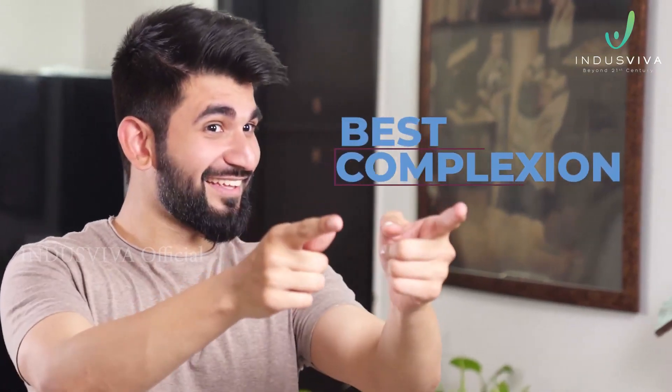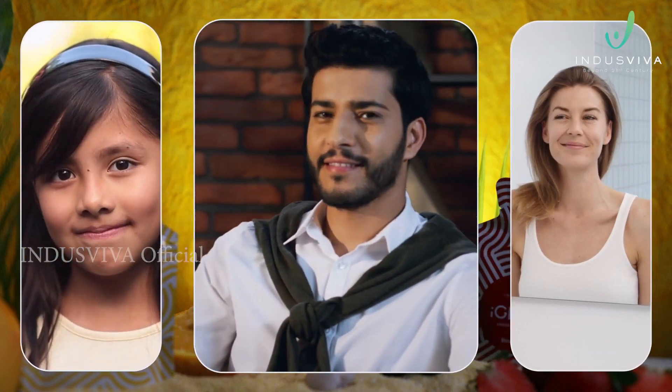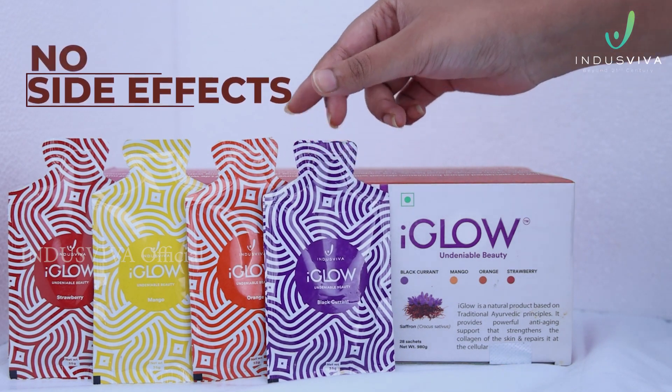It also helps in reducing dark spots and pimples, blood purification and liver detoxification, improves skin health, and gives the best complexion. It is safe to be consumed by men, women, and children above the age of 12 years and all skin types, without worrying about any side effects.